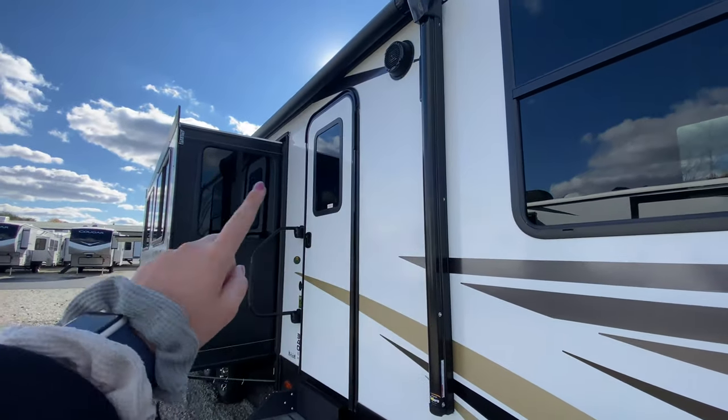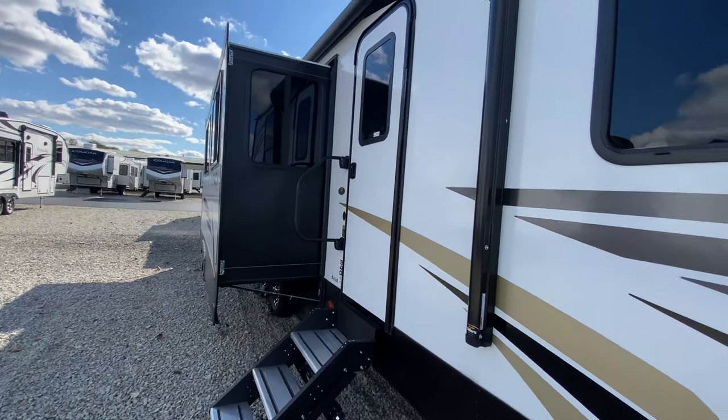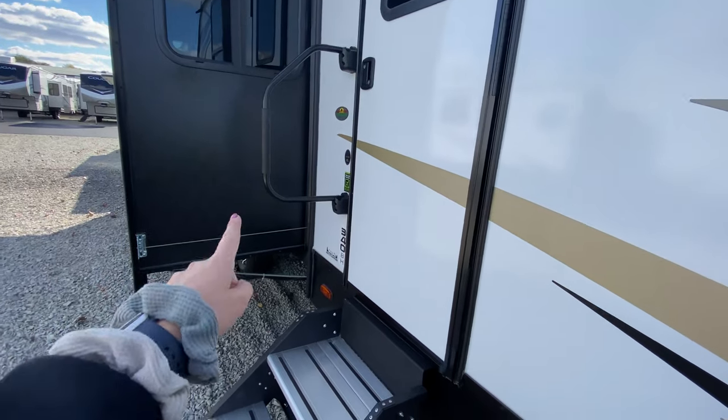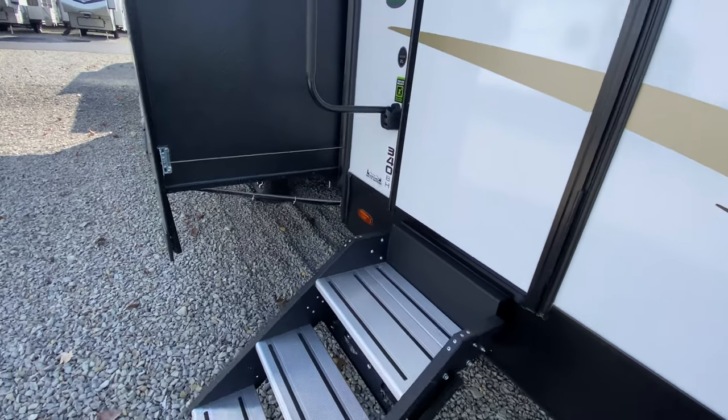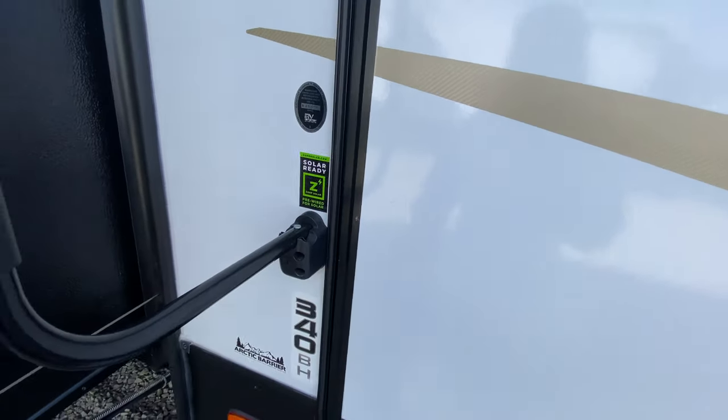There's a power awning that goes over this slide out, so you really can take advantage of this outdoor living space. Bluetooth-capable outside speakers and then of course your main entrance with the oversized grab handle and solid steps. And since this is a 2021 model, you are pre-wired for solar.